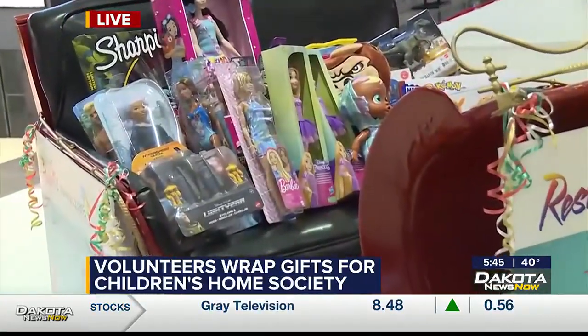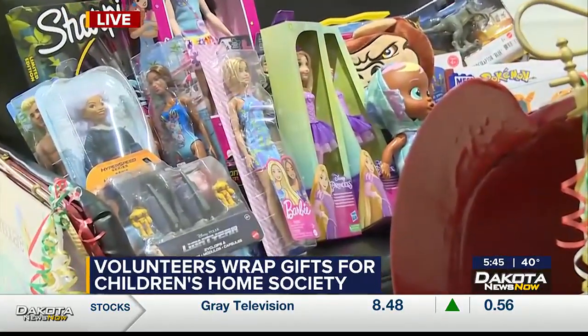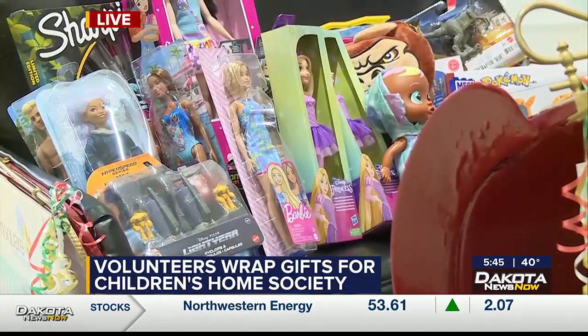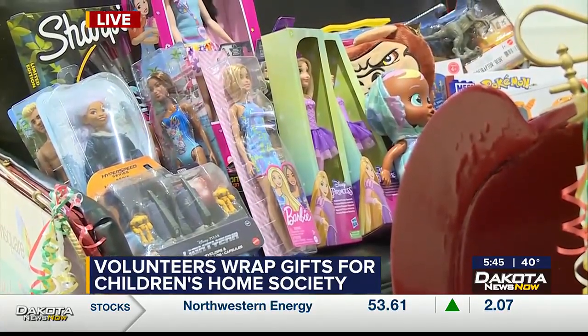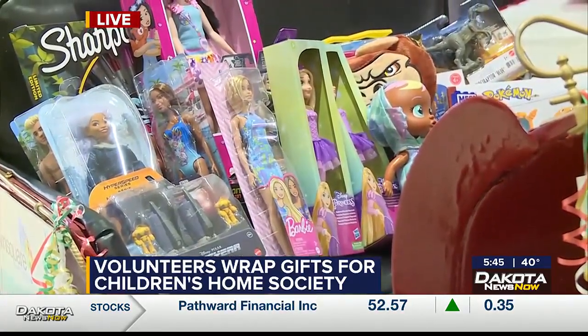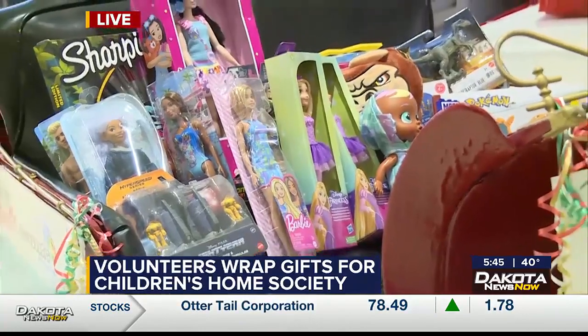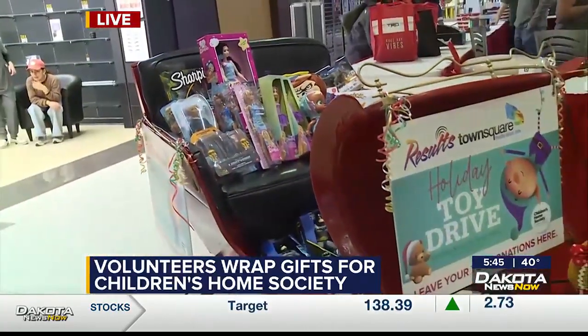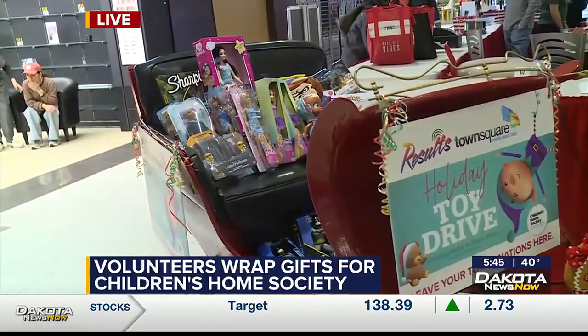Yeah, so we have the Results Town Square Media toy drive. We serve kids every year — probably about 600 kids come through our shelter program, and we want to make sure all of them have a gift for Christmas. But a lot of them end up having birthdays while they're staying with us throughout the year, or when they're moving on to a new home, we want to send some things with them. So we're really trying to stock up our toy shelf to be able to share all those gifts with the kids that come through our shelter.